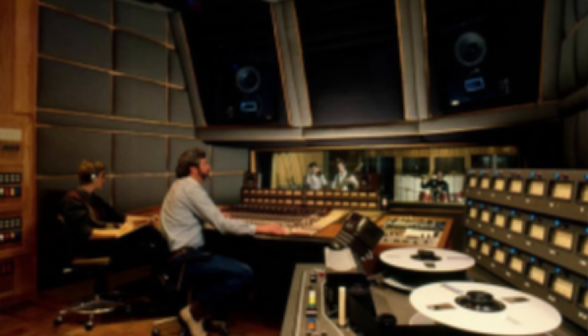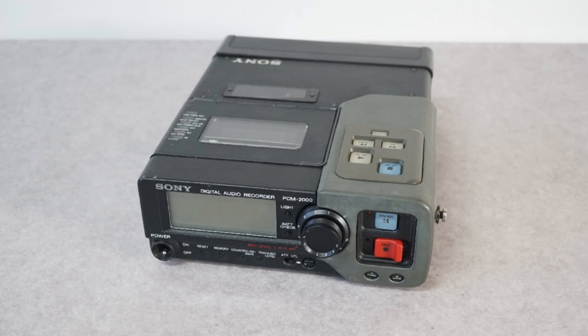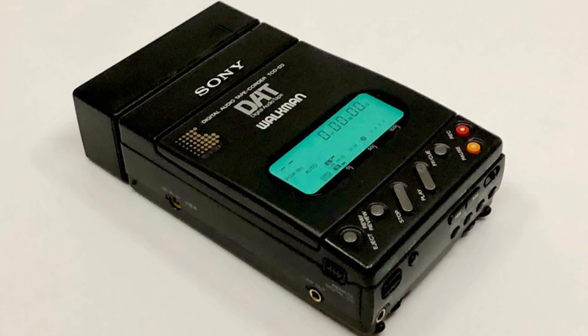Musicians and producers praised DAT for its portability and sound quality. Unlike bulky reel-to-reel machines, DAT decks were compact and easy to transport, allowing artists to carry masters or record live performances on the go without sacrificing quality. DAT also became indispensable in film and television. Portable DAT recorders like the Sony TCD-D3 enabled sound engineers to capture high-quality location audio during film shoots. The format's durability and ability to retain audio integrity over multiple playbacks made it ideal for archiving sound effects, dialogue, and music scores. Iconic tours and concerts from the late 80s and 90s owe their preserved sound to DAT technology.